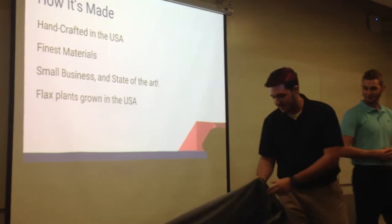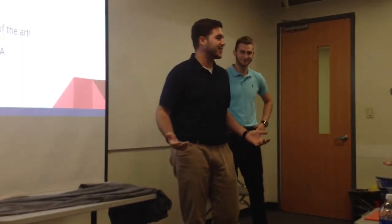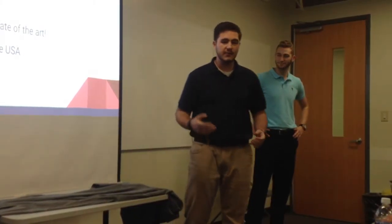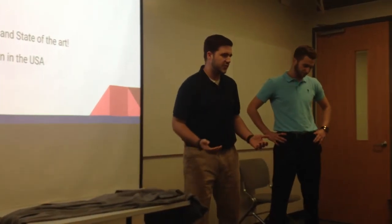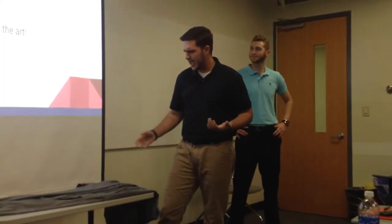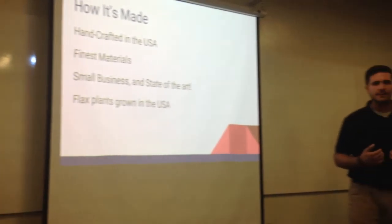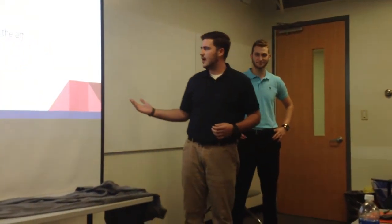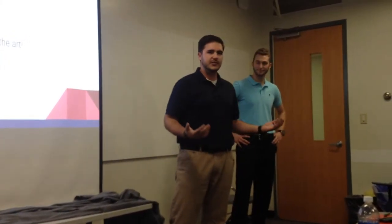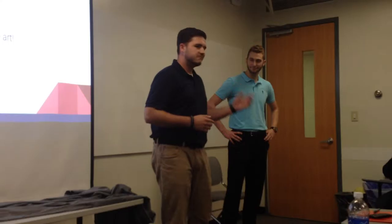Now we're going to talk about how the sheet is made. It's handcrafted in the United States — you can tell because we don't send it to China where people are getting paid next to nothing to make something they don't care about. We know everything about our materials. We grow and own our flax fields and make our own linen on looms with our patented WeaveTech technology, which makes the fibers stronger. This sheet is absolutely unparalleled to anything else on the market. As a small business we can focus on your needs and making our product as good as it can be, using state-of-the-art techniques as well as old craft methods used when our country was first created. We grow our own flax plants here in the United States — not Canada, not Taiwan, nowhere else.